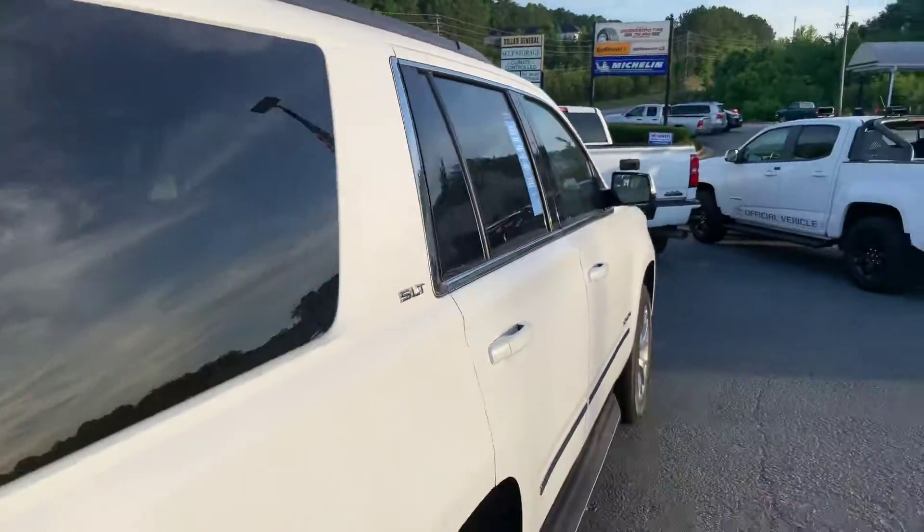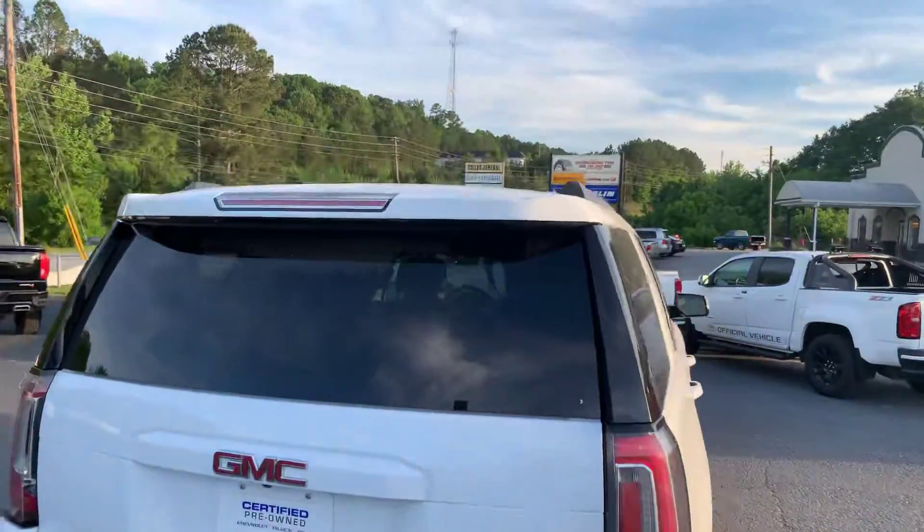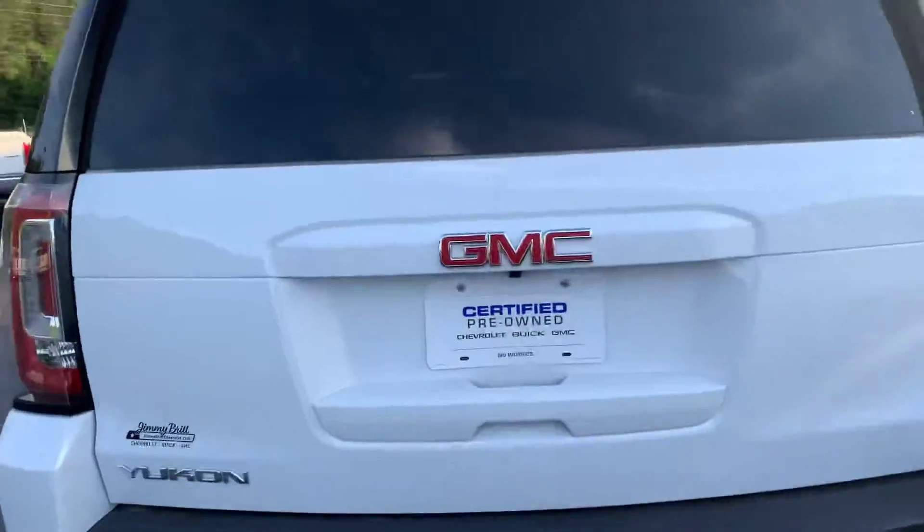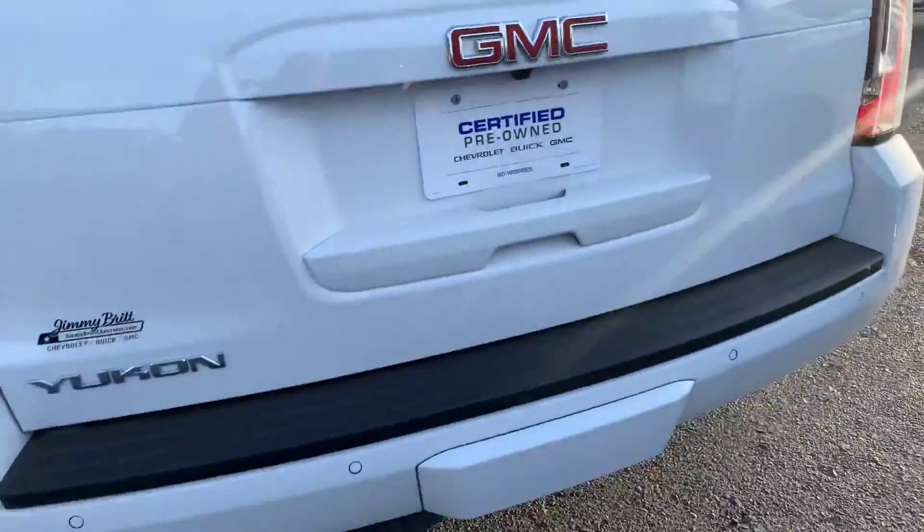Just wanted to make you this quick video so you can check out the vehicle and see that it's still here and available. Rear parking sensors, does have the backup camera of course — that's standard.